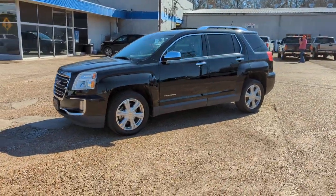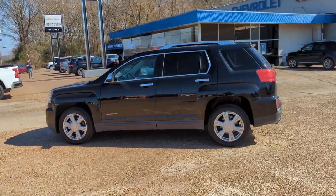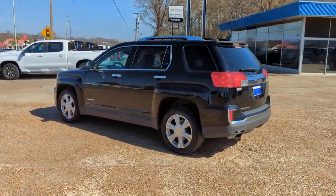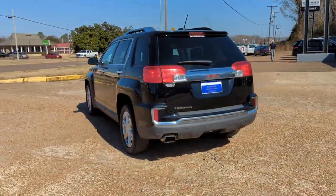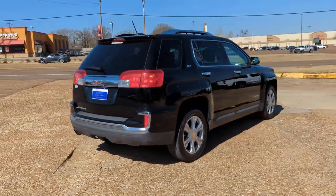Hop into the 2017 GMC Terrain. This vehicle is an outstanding buy with fewer than 150,000 miles on the odometer. Make the most of every drive when you travel in modern style and comfort.